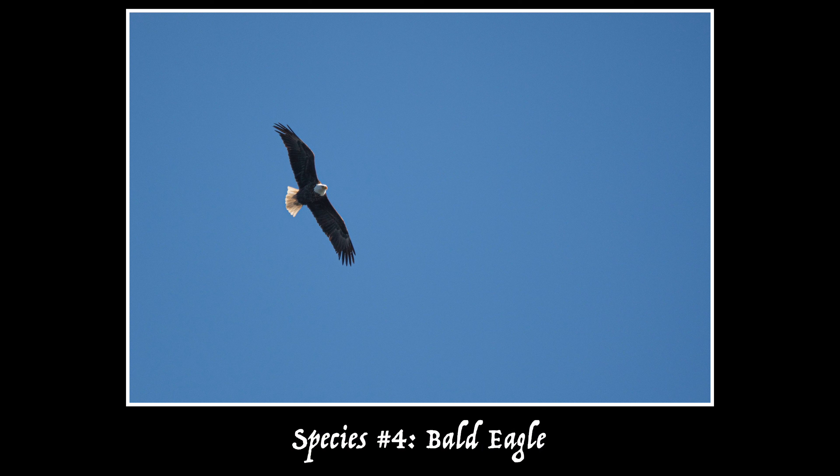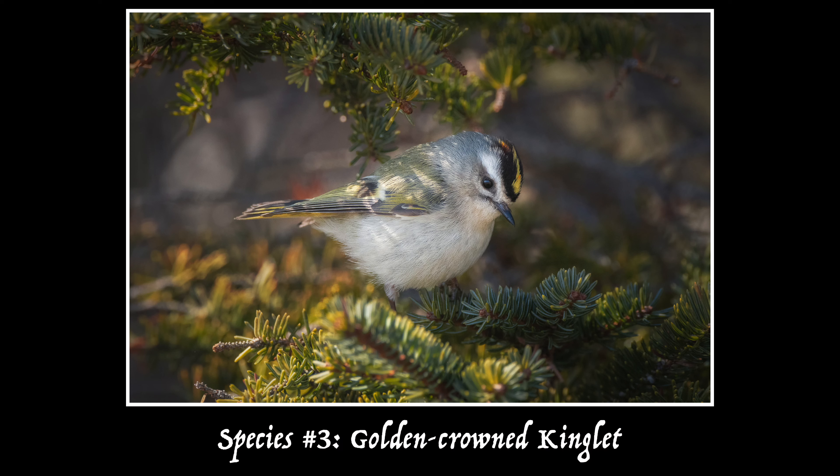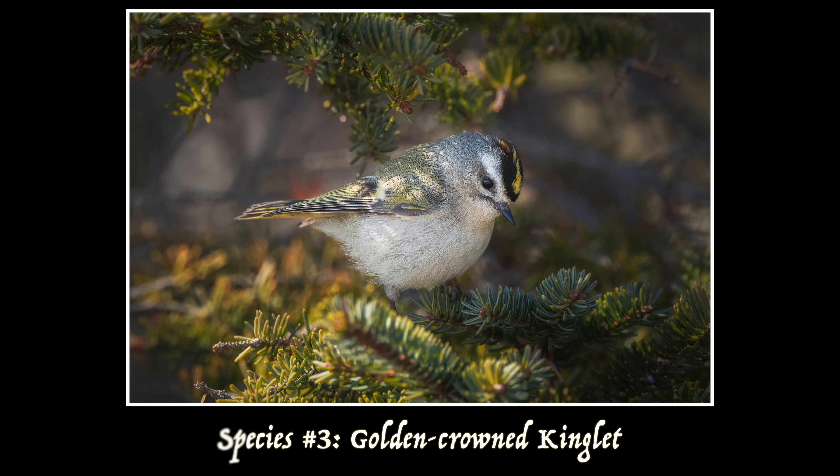I saw some black scoters — I initially said surf scoters, but I'm apparently a little rusty with my bird identification. I also got some buffleheads, a bald eagle flew overhead, and a common loon gave me a nice little swim by. I also had a golden-crowned kinglet by the tree line fly right up to me and give me some awesome looks — I got some really good pictures, and it actually landed on a branch about three or four feet away from me, which is always awesome when a bird flies up to you like that.